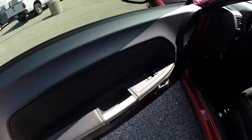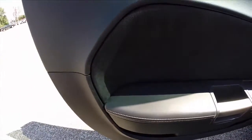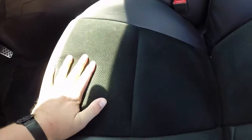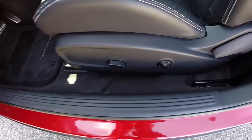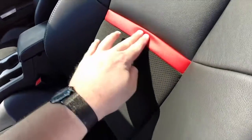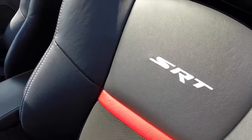Taking a look at the interior, this vehicle does have power heated mirrors, windows, and door locks. It does have the preferred suede which touches on the door panels and on the seats — a perforated suede insert on the seats. They are six-way power driver and passenger seats with four-way adjustable lumbar support, white contrast stitching, and an SRT red stripe in the center with the SRT logo embroidered in the seat back.